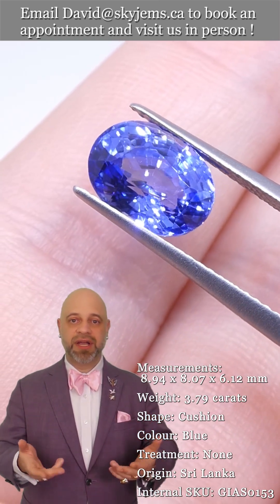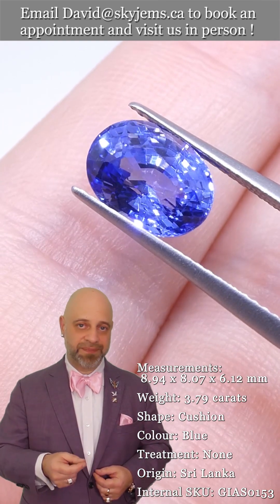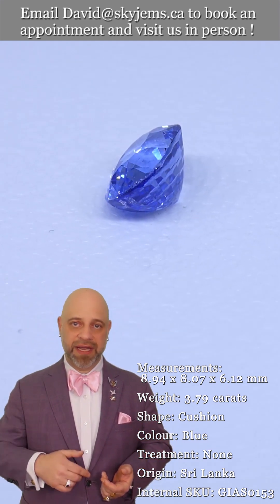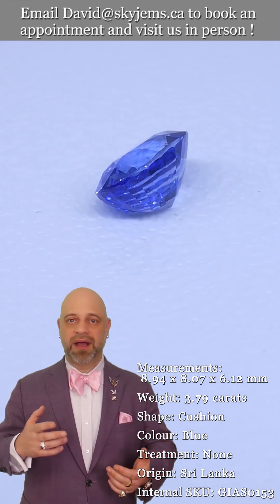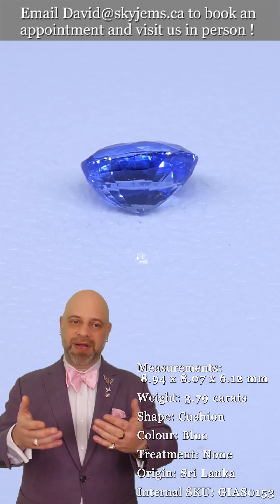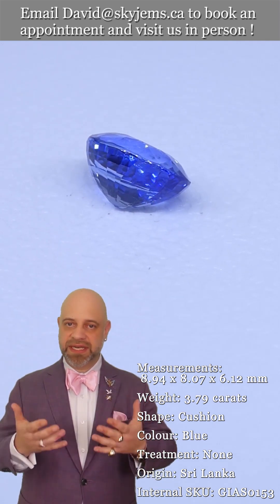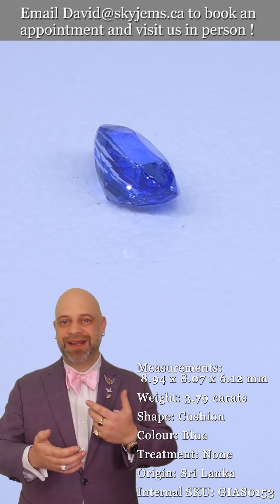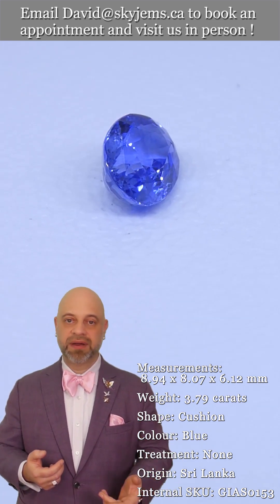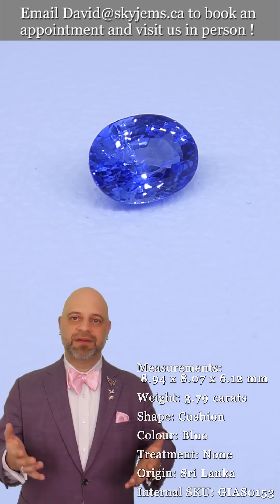We like to whenever possible invite our clients into our office to have a look at our beautiful gems and magnificent jewelry in person. If you're in the Toronto area, we'd love to have you in. You can book an appointment or just walk in — we're open Monday to Friday. We are primarily wholesalers so we're not open on the weekends. Gems really do speak to you; you're going to see a stone and know that's the one — it's going to tug at your heartstrings.